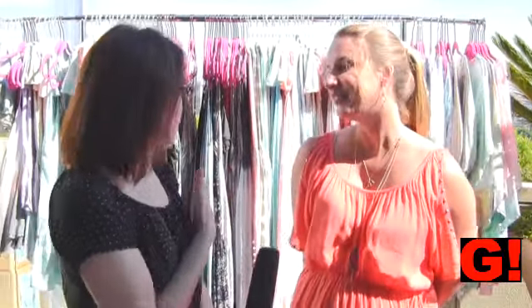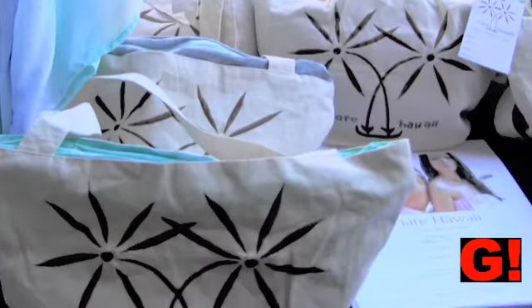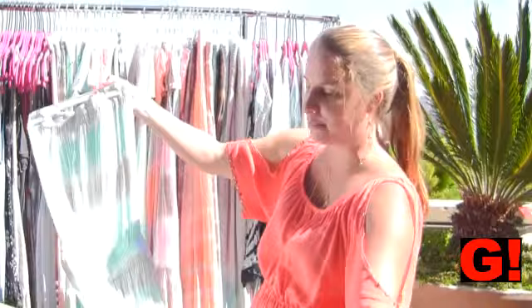So tell me a little bit about — I see some dresses behind me. We have dresses, shorts, tunics, maxi dresses. Everything's handmade, hand-dyed, and we use inspiration from the ocean and nature, based pretty much on where we live, which is just right on the beach. You can see a lot of pastels — it's kind of like the ocean.